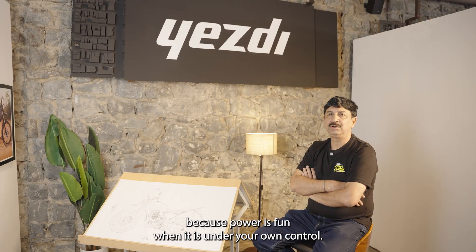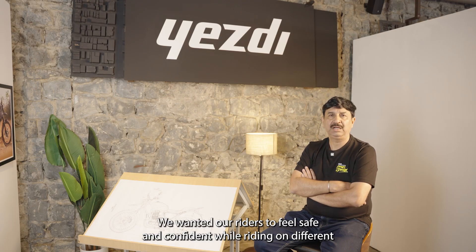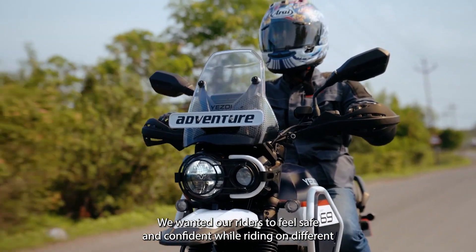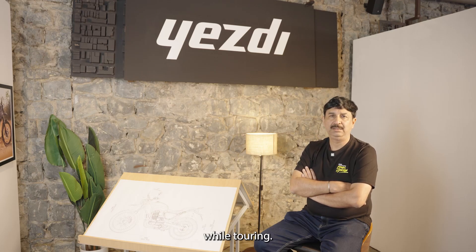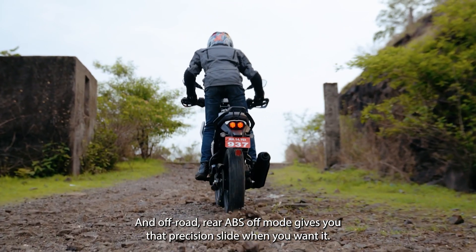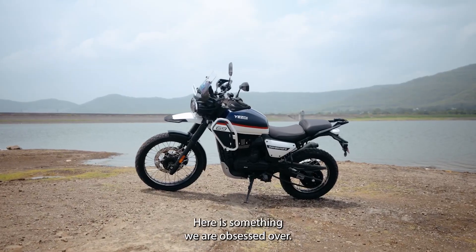We added traction control because power is fun when it is under your own control. We wanted our riders to feel safe and confident while riding on different kinds of terrains, roads, or any kind of weather. This segment-first traction control will give a feeling of command while touring. And off-road, rear ABS off mode gives you that precision slide when you want it.